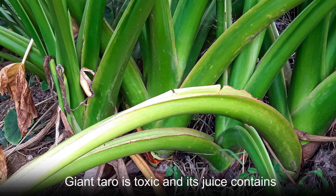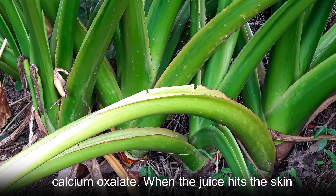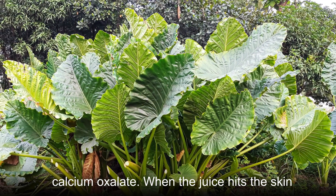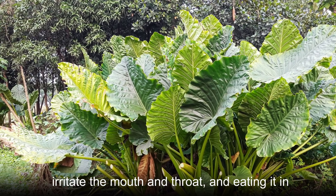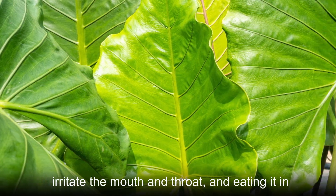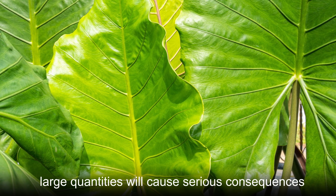Giant taro is toxic and its juice contains calcium oxalate. When the juice hits the skin, it can irritate it. If you eat giant taro, it will irritate the mouth and throat, and eating it in large quantities will cause serious consequences.